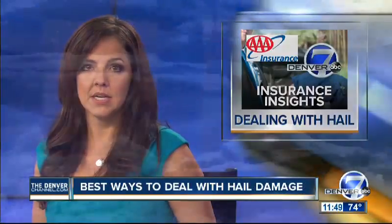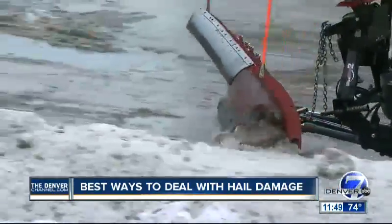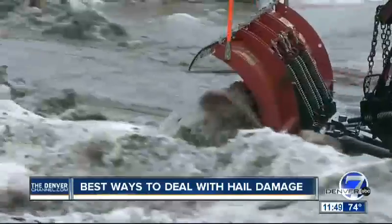Well, some of you may be dealing with damage from yesterday's storm. That's the downside, especially if you live in Colorado Springs. So we do have some tips from AAA for you if your home or car did get hit by some of that intense hail.